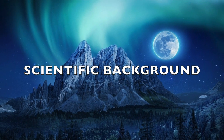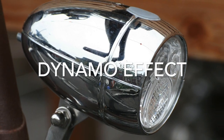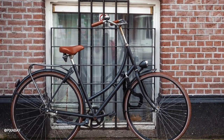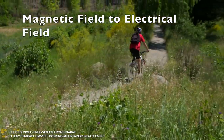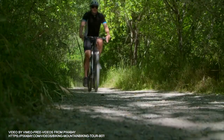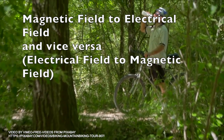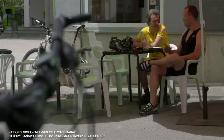Let us look into the scientific background behind this. Have you heard about the dynamo effect? Even the normal dynamo light in our bicycle functions on this principle. The magnet in the light will rotate when you pedal and this in turn creates electricity and you get the light from the bulb. It can happen in reverse too — when the electric field rotates, it creates a magnetic field. This simple concept is called the dynamo effect.